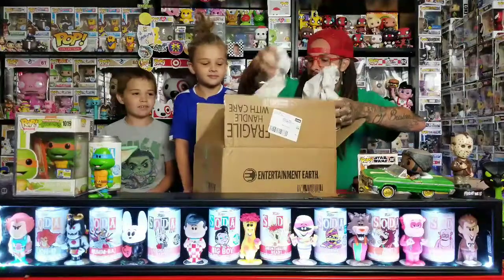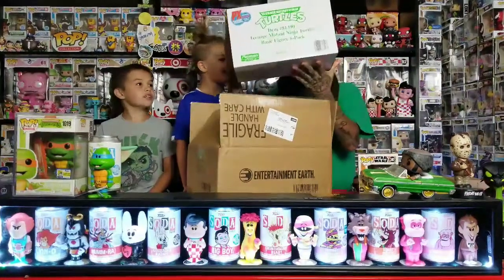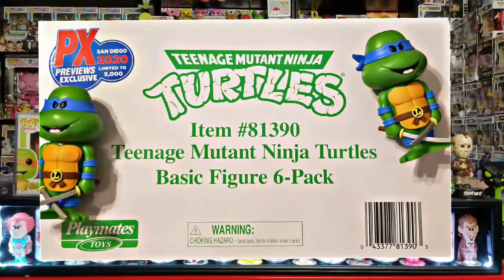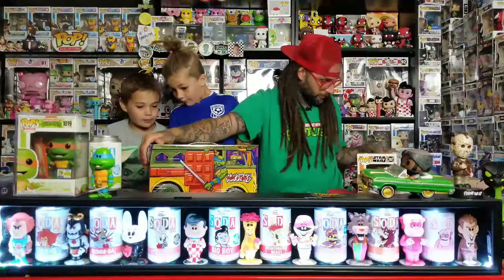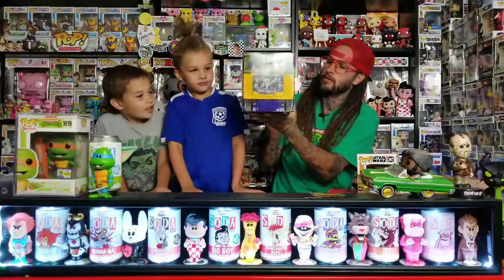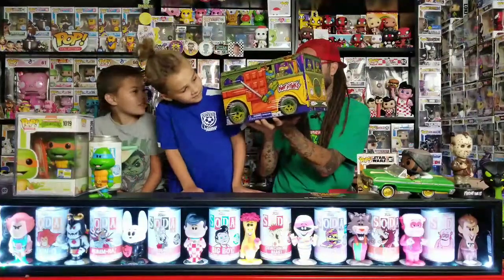It's a Ninja Turtles thing. Here it is - oh, it's like a van! It says Teenage Mutant Ninja Turtles, 'Basic Figure Six Pack.' It's a px exclusive, San Diego Comic-Con 2020, limited to 5,000 pieces. It's got a handle on the top. It's a party van! My cat's got nunchucks out ready to fight. Look at the back - that's where the engine is. On the sides it says 'Party Time' and 'Foot Clan' - cowabunga!